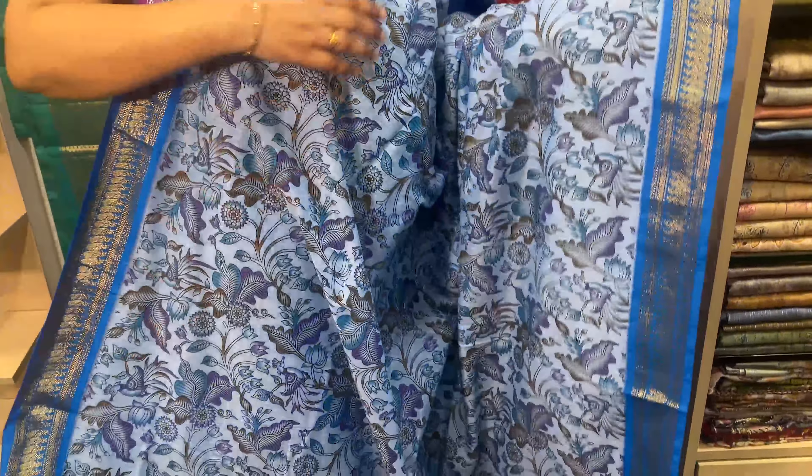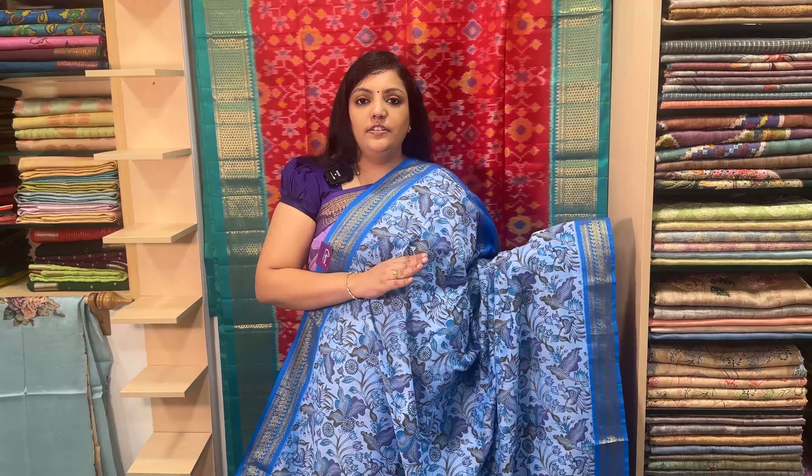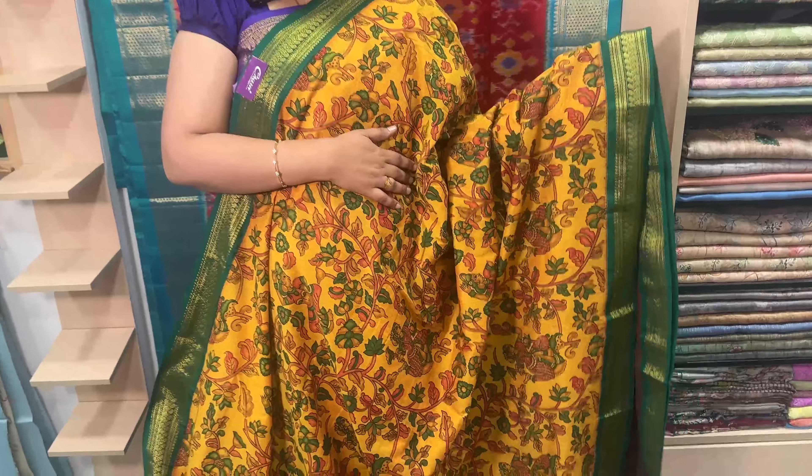Light blue and dark blue color combination. The price is Rs. 1050. As you can see, sari price is Rs. 1470. This is a blouse. Sari price Rs. 1470.